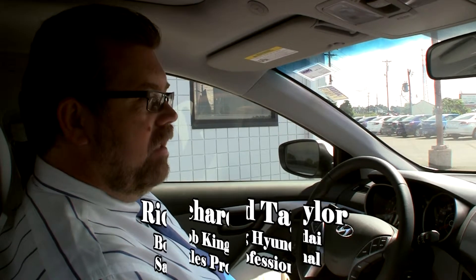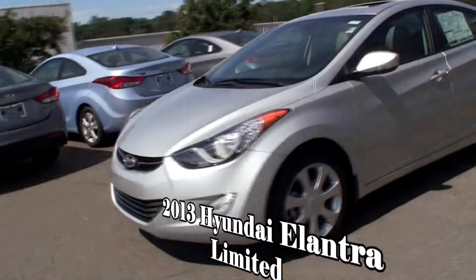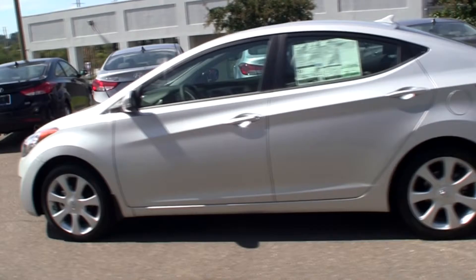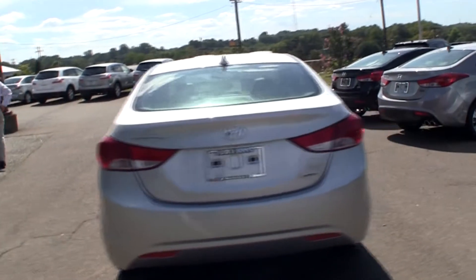Hello folks, welcome to Bob King Hyundai in Winston-Salem, North Carolina. Today I'm going to be showing you just a few features of the Elantra Limited. This is the base limited, and with that, over and above what you get with a normal Elantra, the sticker price on this car is just a little over $21,000.